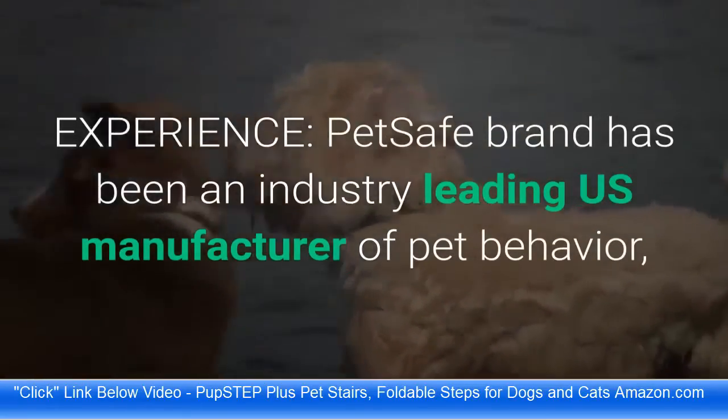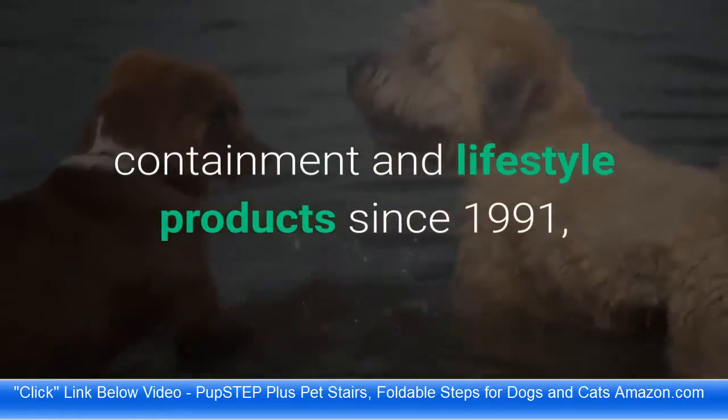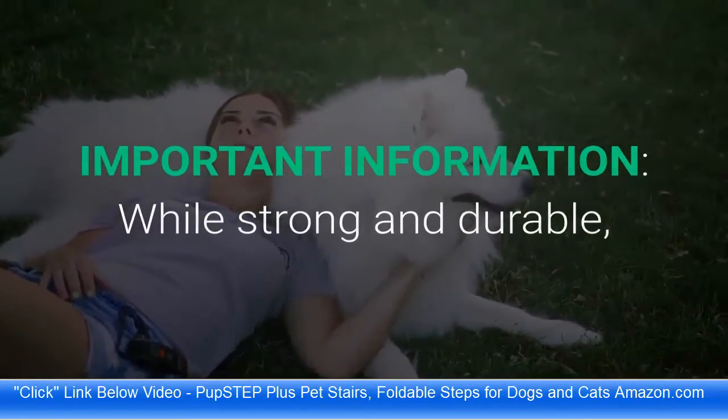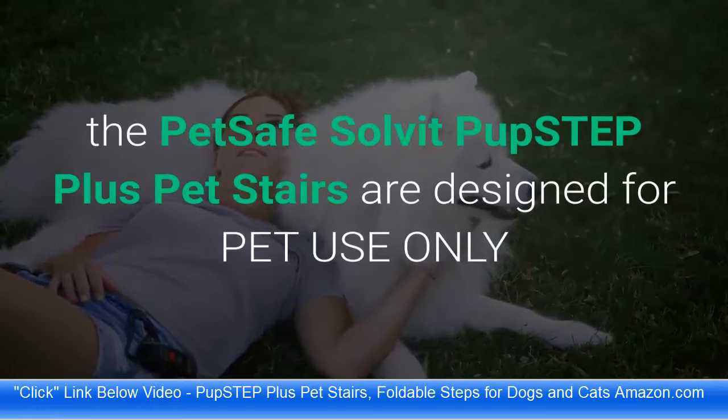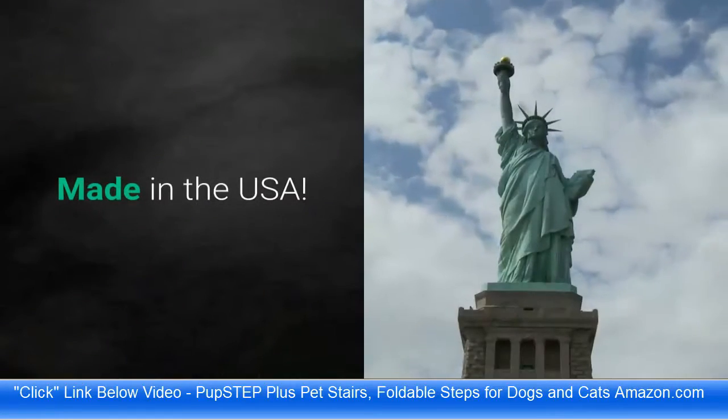Experience: PetSafe brand has been an industry leading US manufacturer of pet behavior, containment, and lifestyle products since 1991, helping millions of people and pets each year. Important information: while strong and durable, the PetSafe Solvit Pup Step Plus Pet Stairs are designed for pet use only. Made in the USA.